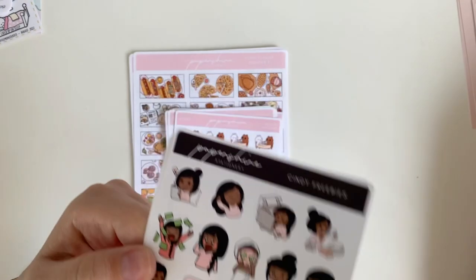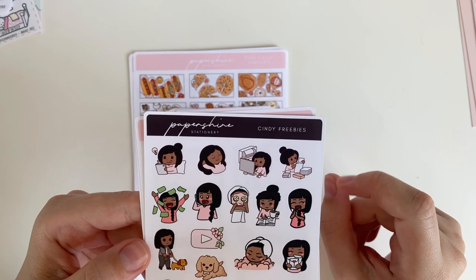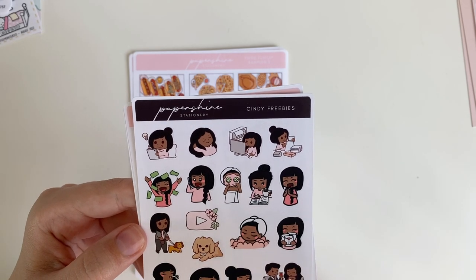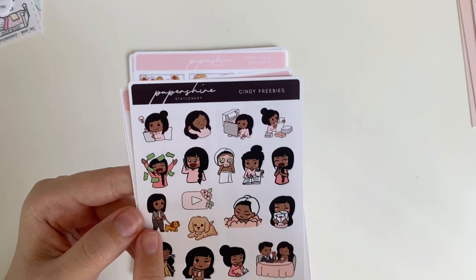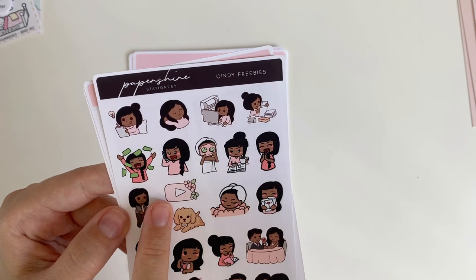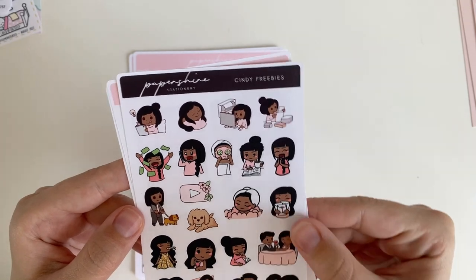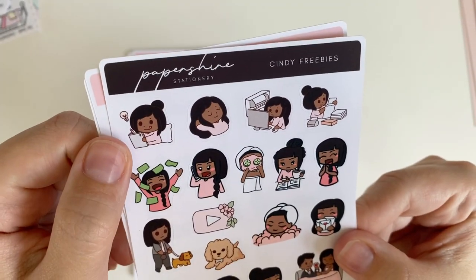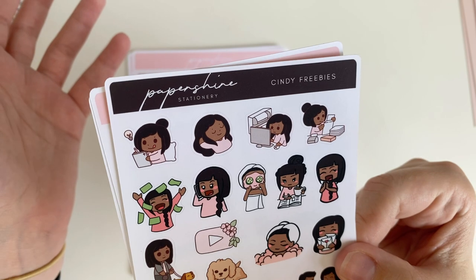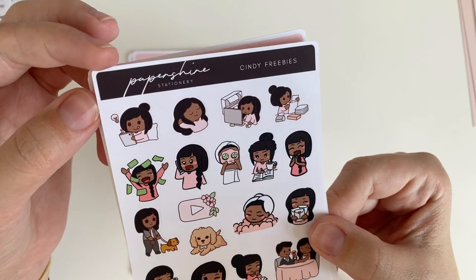The sampler freebie is super cute — there are date night couple ones, dog ones I might use to mark something with my cat, YouTube icon ones that could be great to mark YouTube stuff, and a really cute one with a tongue sticking out. I get so many ideas all the time — I just have to write them down even when I'm in bed. There's also a screen sticker I can use as a half box, and it's very pink which matches a lot of her coloring.